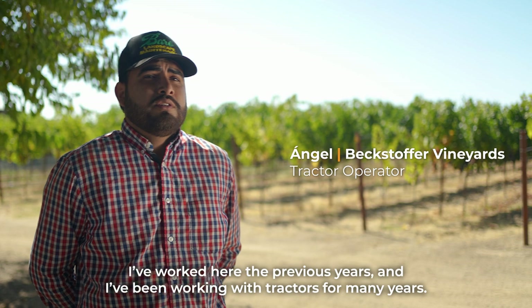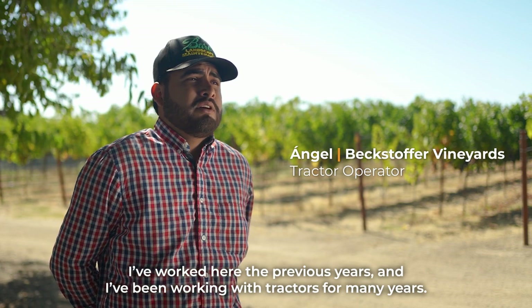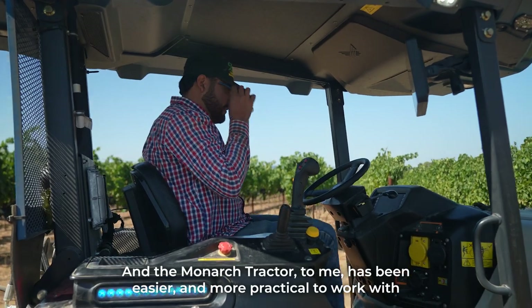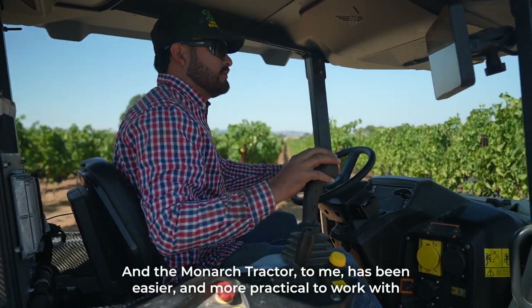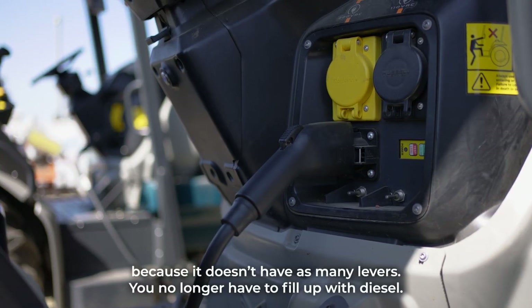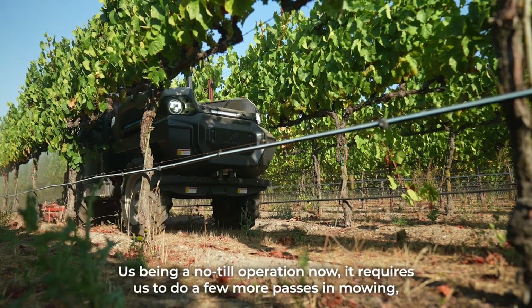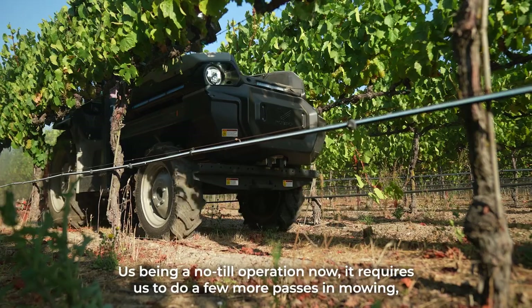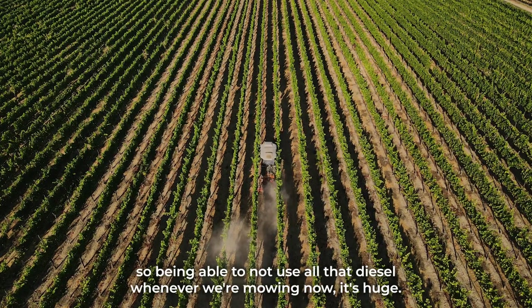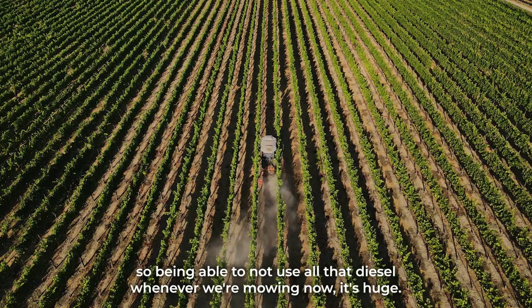It's been a no-till operation now, which requires us to do a few more passes and mowing. So being able to not use all that diesel whenever we're mowing now — it's huge.